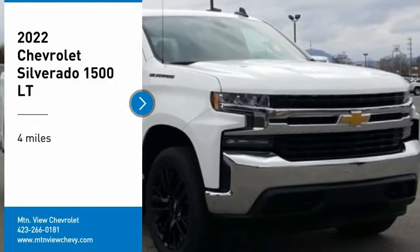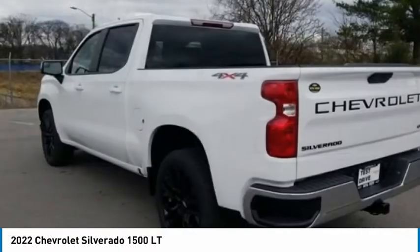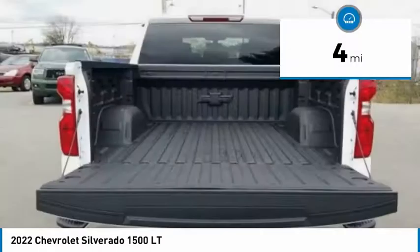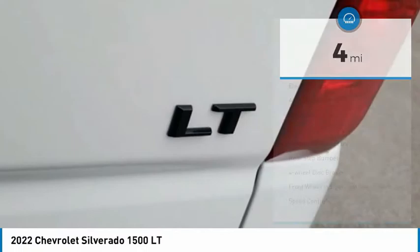Make a great choice today with the 2022 Silverado 1500. The Chevy Silverado 1500 has the lowest cost of ownership of any full-size pickup. This vehicle has less than 100 miles. Here are some of this vehicle's great options.